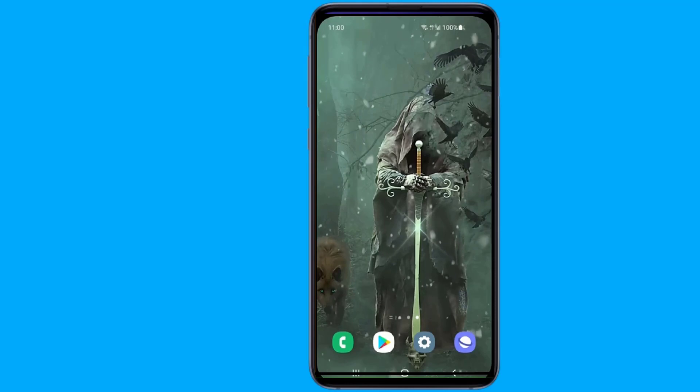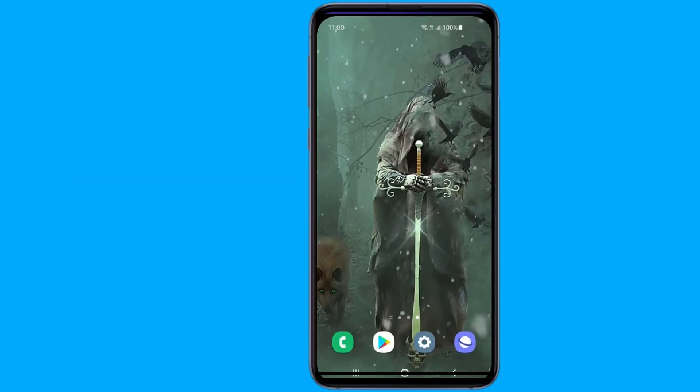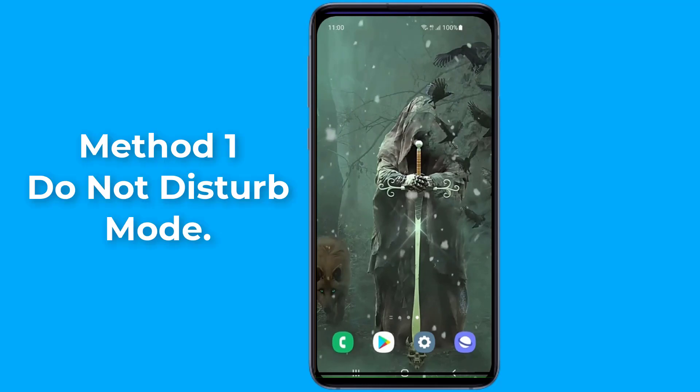Sometimes your phone screen doesn't turn on when it gets an incoming call and does not alert you about calls or text messages — the phone doesn't show anything at all when it receives a call. In this video, I will show you three methods to fix incoming calls not showing on the screen of your Android phone.